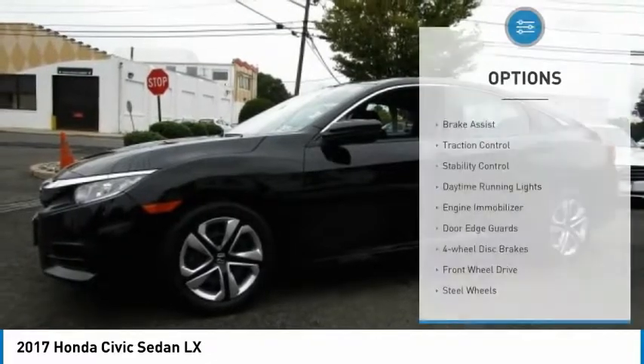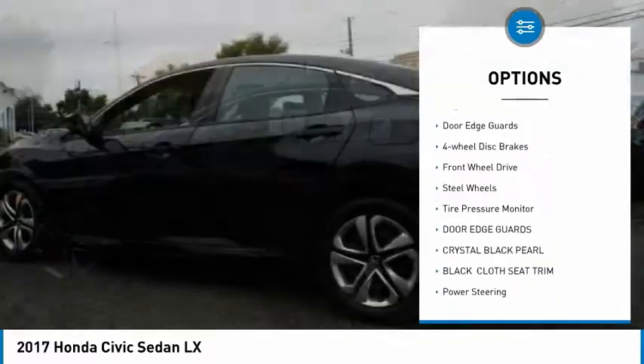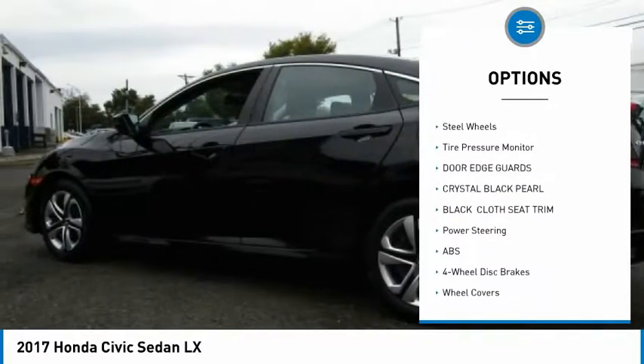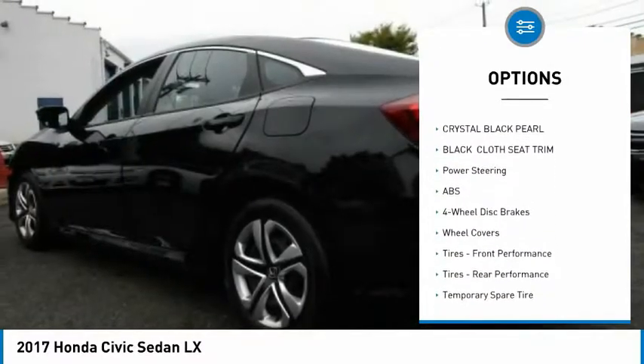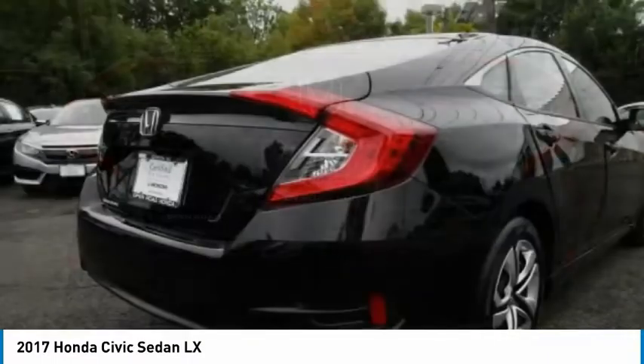Here are some of this vehicle's great options: brake assist, traction control, stability control, daytime running lights, engine immobilizer, door edge guards, four-wheel disc brakes, FWD, steel wheels, and tire pressure monitor.